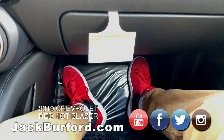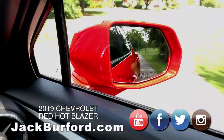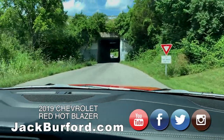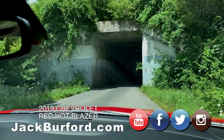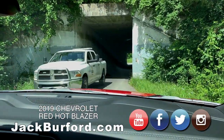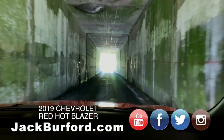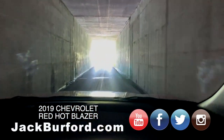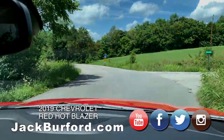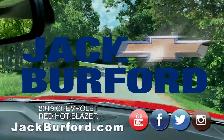Trevor, I just noticed — my Red Hot shoes also match this Red Hot Blazer! That's cool, right? We're going under the overpass — somebody's coming through, let's honk the horn. Oh yeah, absolutely fantastic. Let's find some nice places out here to cruise around and get some product shots. We'll be right back in a minute, folks.